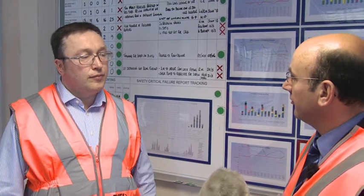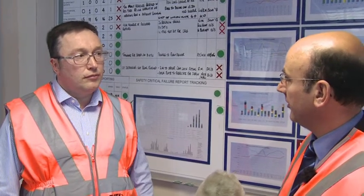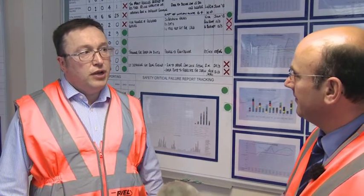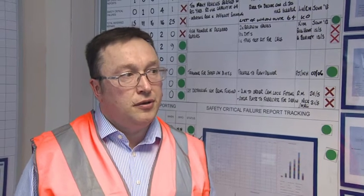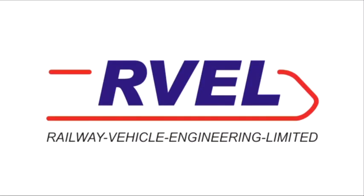And of course the other thing you've got going on at the moment is very significant expansion plans, which you were able to talk to him about. Yes, we were able to show the Secretary of State the plans for our new paint shop and also some of the other projects that we're hoping to get regional growth funding for. Thank you very much.